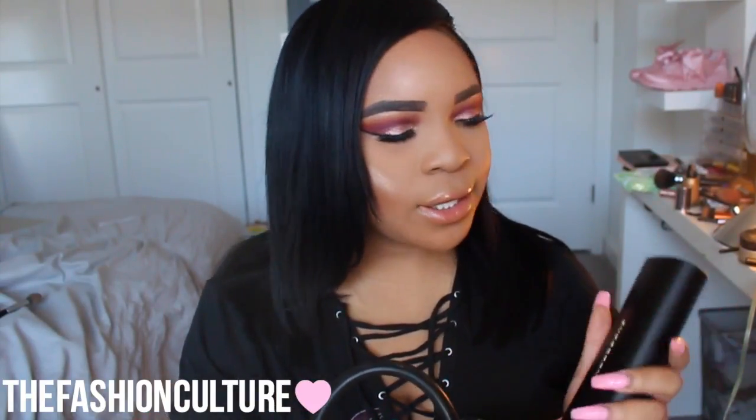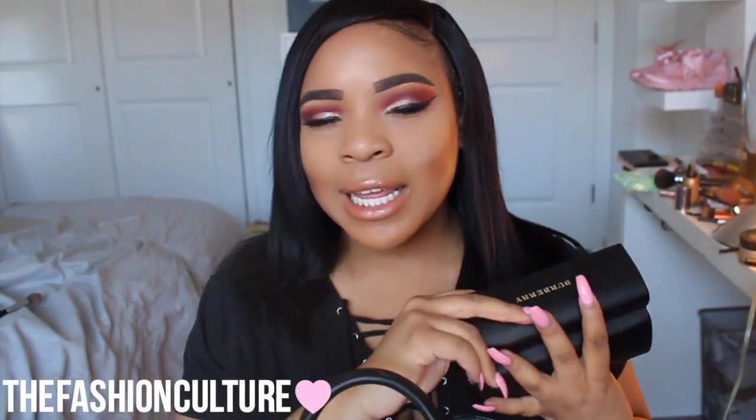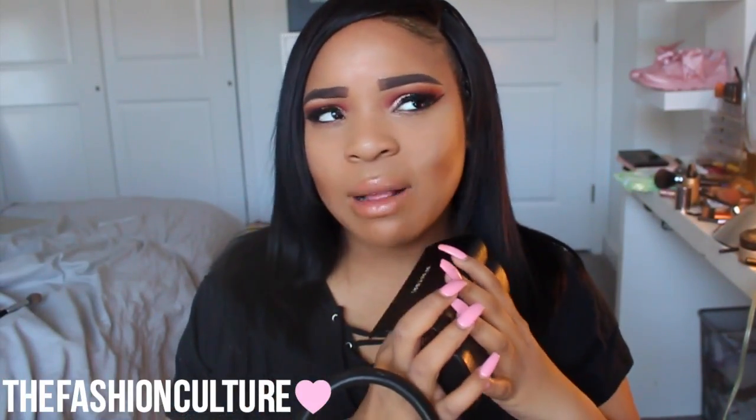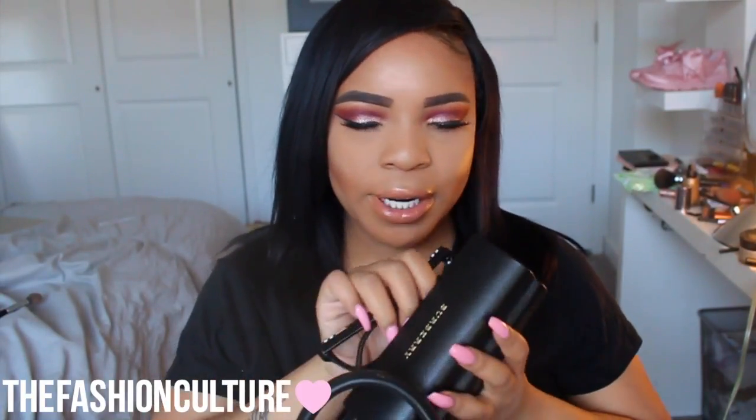I'm getting down to the last few things. I don't really carry that much in my bag, but this video was requested so I wanted to get it out for you guys. I have a pair of Burberry glasses. I am the worst with glasses — this is my fourth pair in probably the last two years. I just got these a few weeks ago. I'll try them on real quick for you guys. I'm trying to keep them in their case.